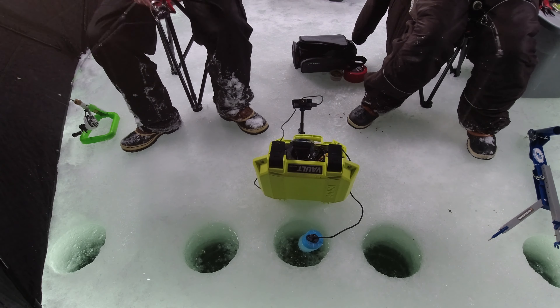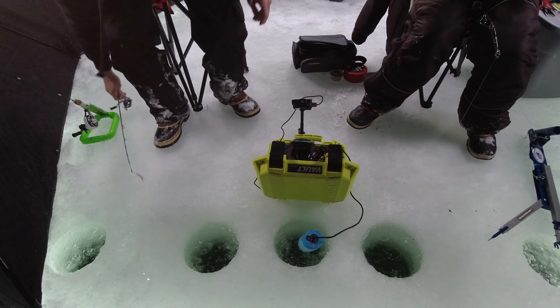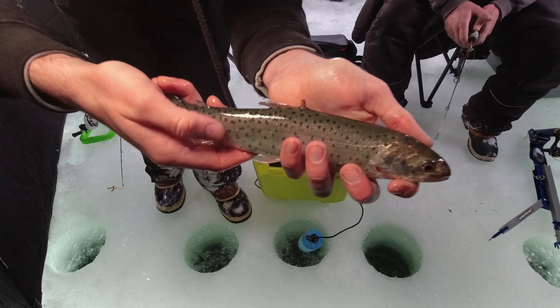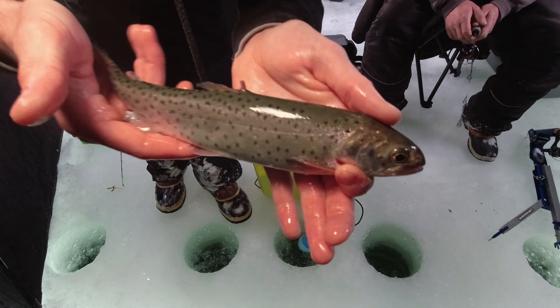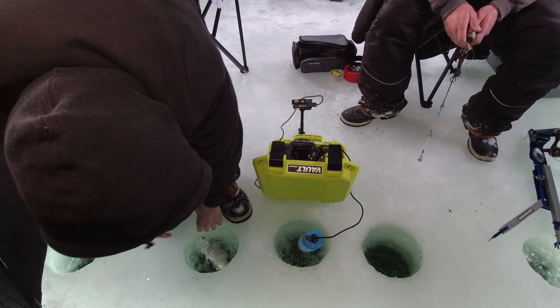He's on! Oh he's on, let's go! My dad caught this small cutthroat but still really pretty. Let's let him go — he's ready.